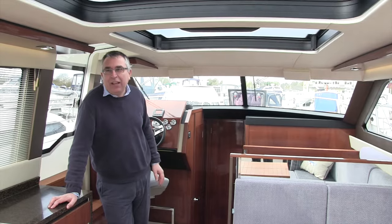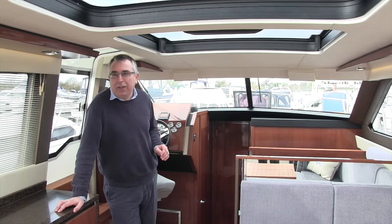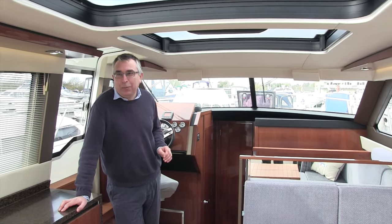On this one you've got a separate toilet on one side and a shower area on the other, and also a small utility area down there. Although this is the standard layout there were several options, and in fact we've got another boat here which I can show you — with the magic of video editing I can transport you straight to it.